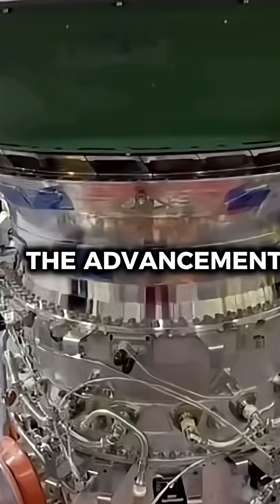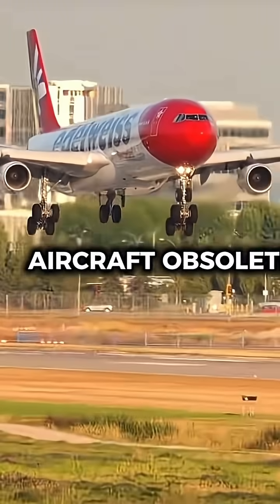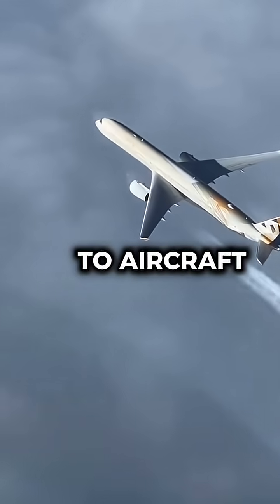But ultimately, it was the advancements in engine technology that rapidly made the four-engine aircraft obsolete, with the introduction of more efficient engines to newer aircraft.